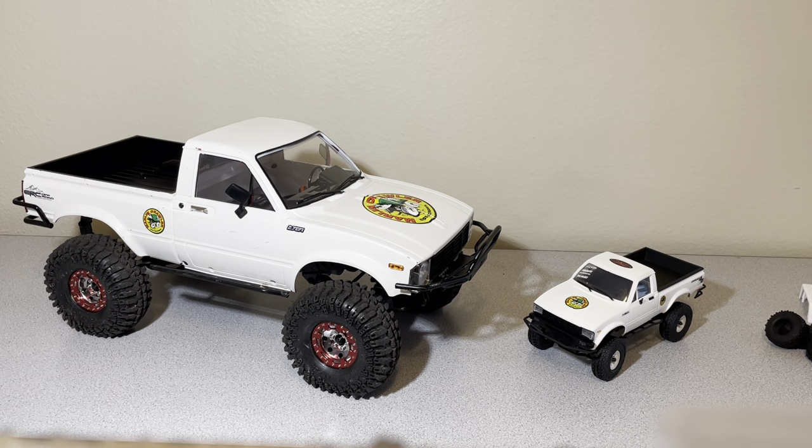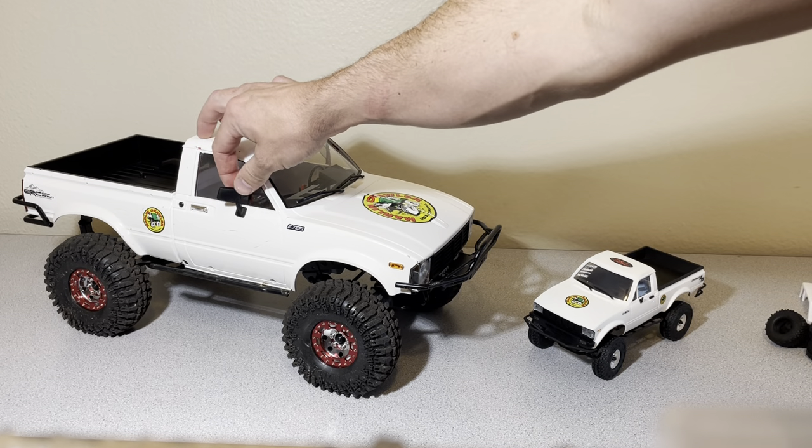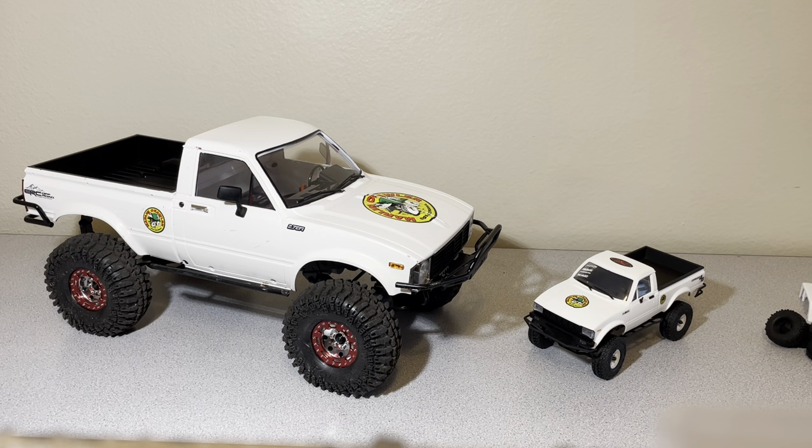Just wanted to give an update on my Trail Finder 2s — both of them — the 1/10 scale and the 1/24 scale. Haven't done much to them yet. The 1/10 scale is pretty much right out of the box still, just did a paint job and decals.